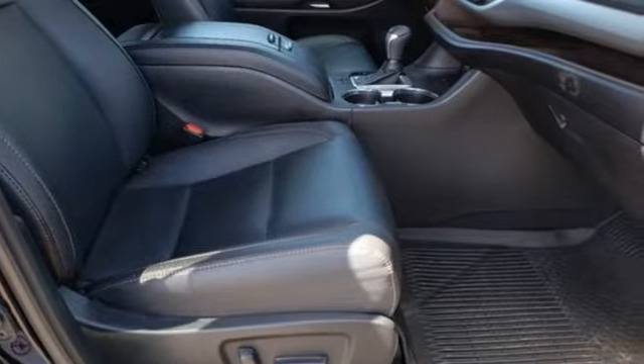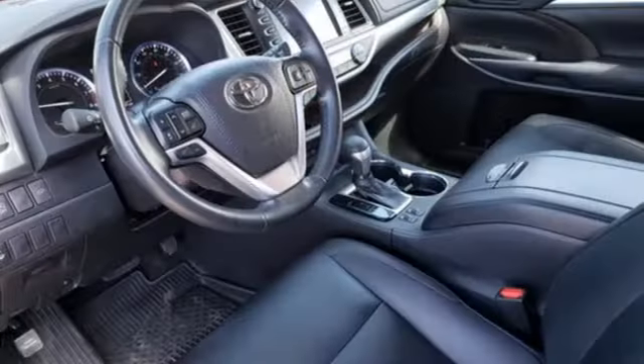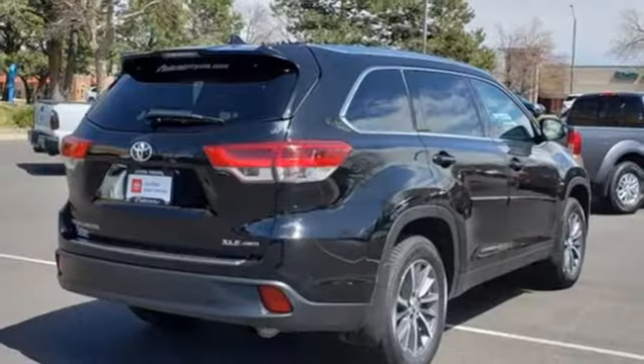It's well equipped with the features you need: automatic transmission, front heated leather bucket seats, integrated navigation system with voice activation, and auto dimming rear view mirror.